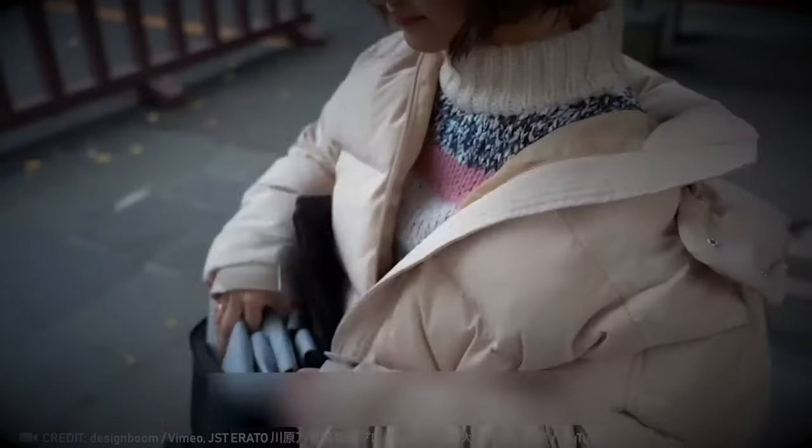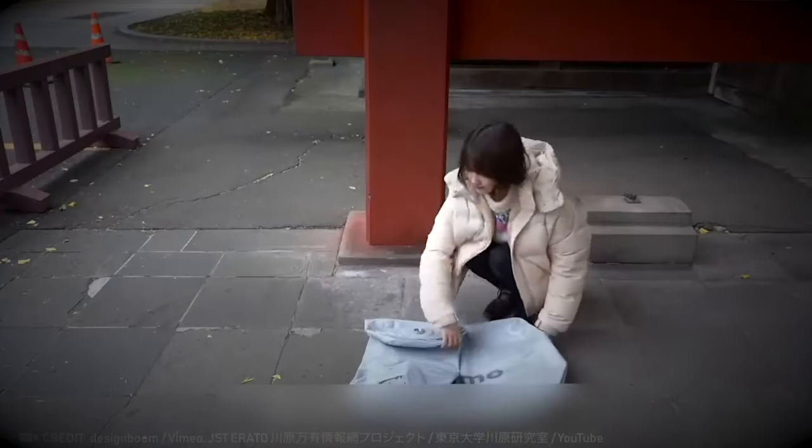Say goodbye to being late. Now you can zip to any spot in a flash with your inflatable scooter tucked away in your backpack.